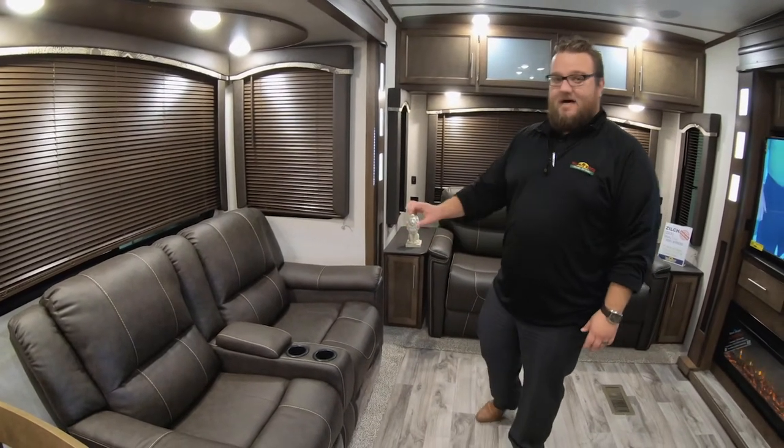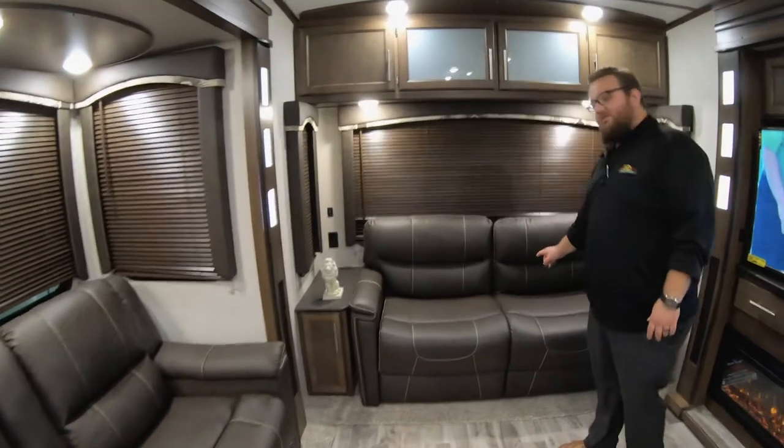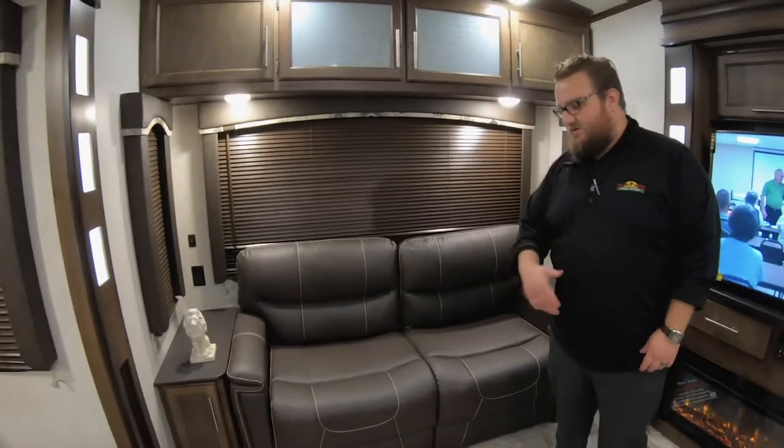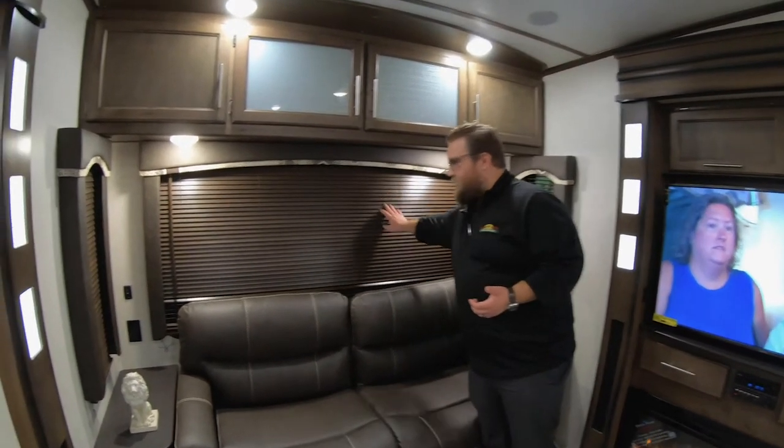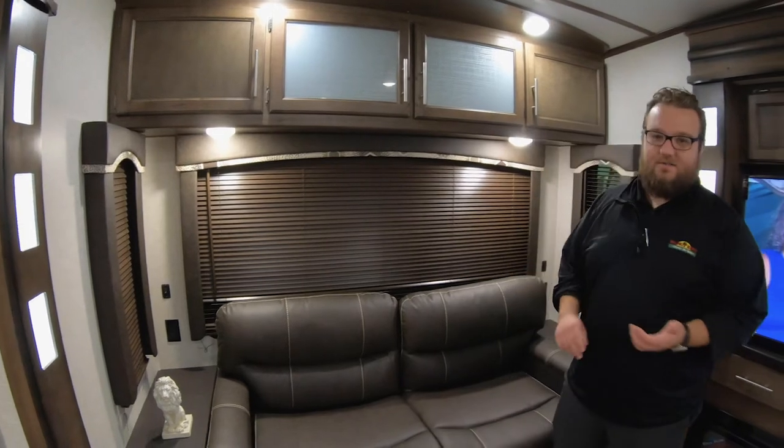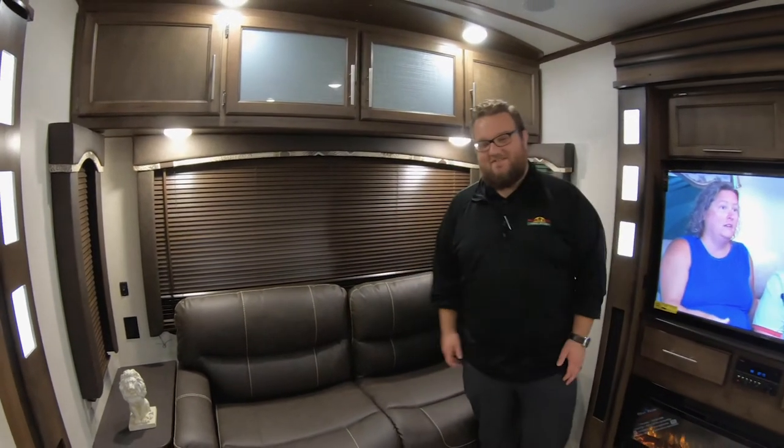Thomas Payne furniture. Tri-fold sofa here in the back folds out to about a double-size bed — plenty big enough for two adults. Cougar recently upgraded all the blinds to wood plantation blinds; they look a lot nicer than those accordion shades that everybody gets tired of. They also put all new lighting in the slide fascias — it looks amazing.